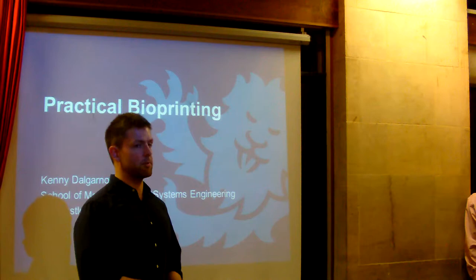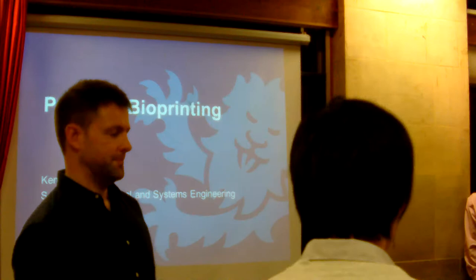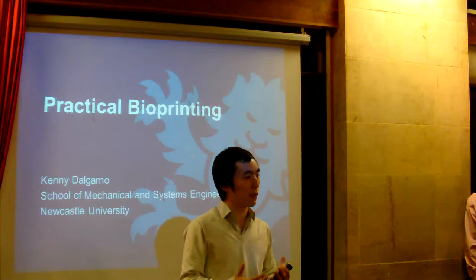With that I'll leave Shin to do the introductions for Professor Gargarnum and say a little bit about the society as well. Thanks Richie. As Richie mentioned, it's a co-organized event between Digital Health Oxford and Oxford 3D Printing Society. We're the first university society on 3D printing in the UK, possibly Europe.